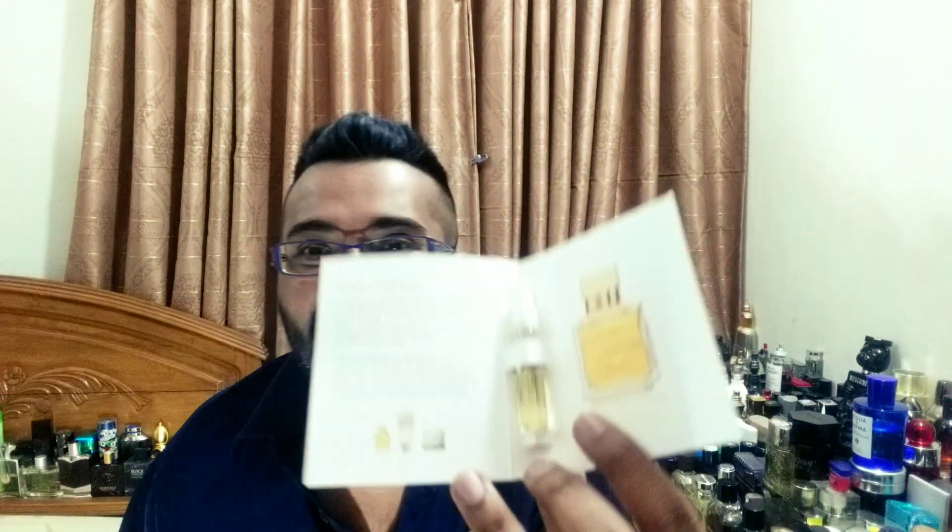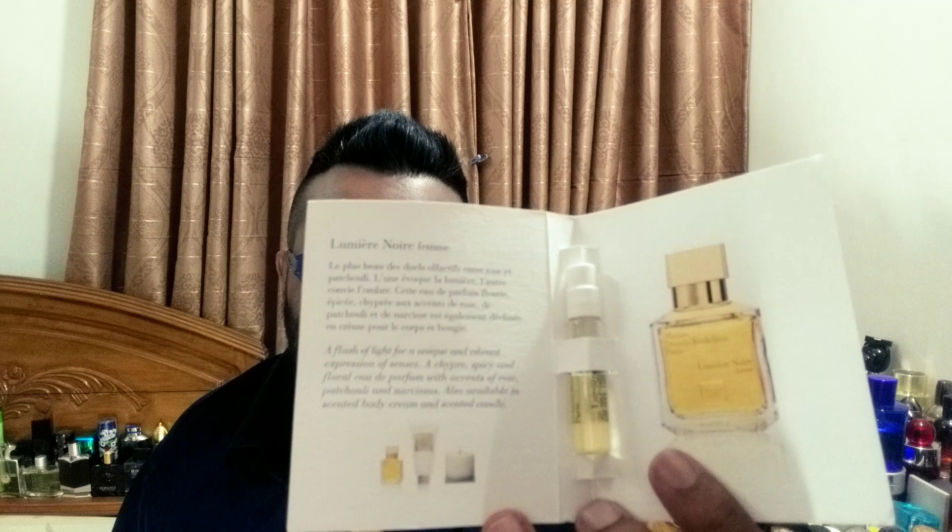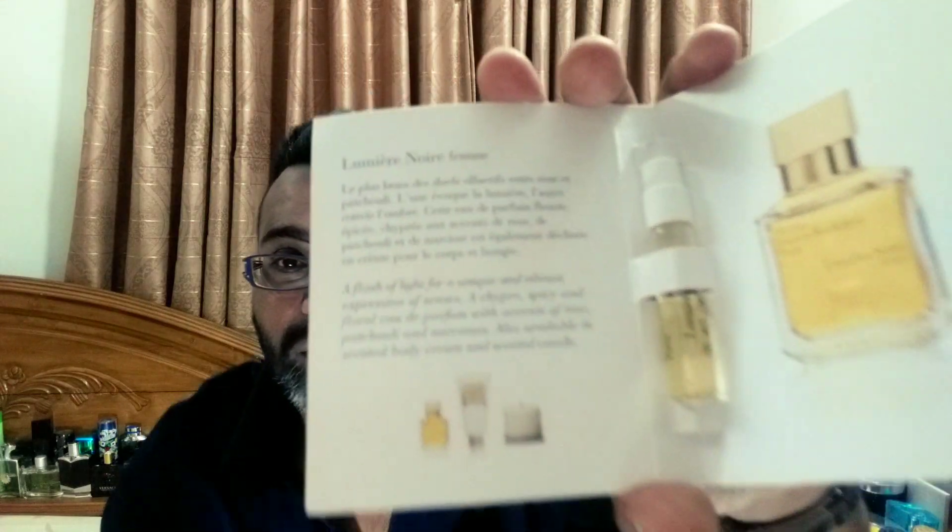Enjoy the fragrance on the dry down — the rose comes down a little with the citrus, and then it just remains rose petals, not too dark, not too young, just in the middle. It's not fifty shades darker. I love this perfume a lot. Lumiere Noir Femme — a Chypre, spicy, floral EDP with accents of rose, patchouli, and narcissus. They also have a scented body cream and scented candle, which are interesting. You can try them and make a combination on your skin — the experience will be heavenly.